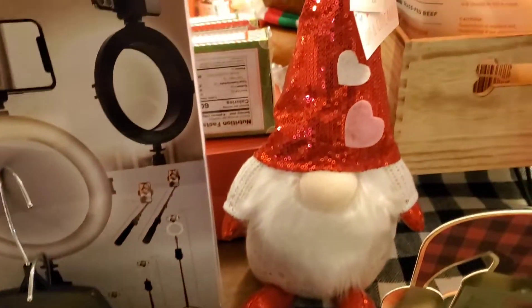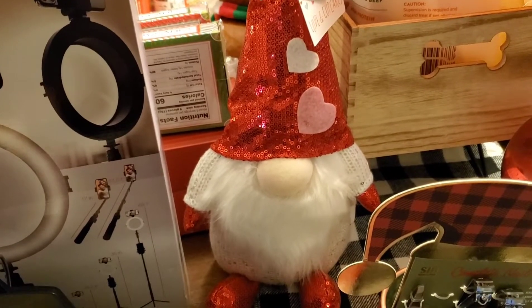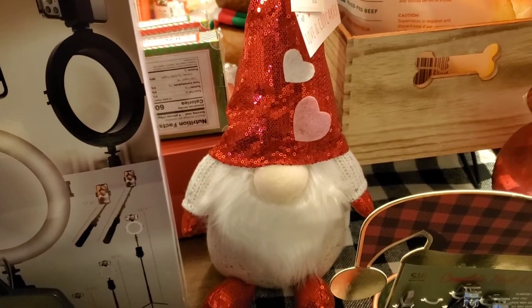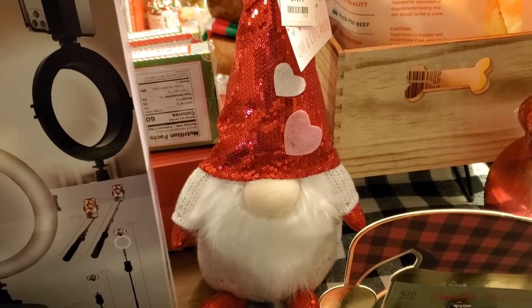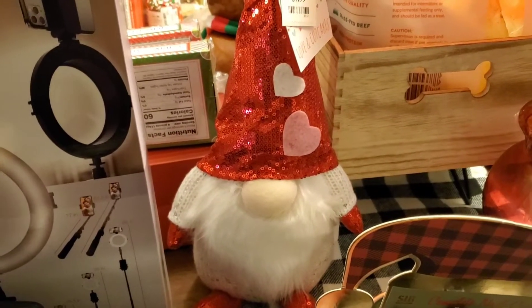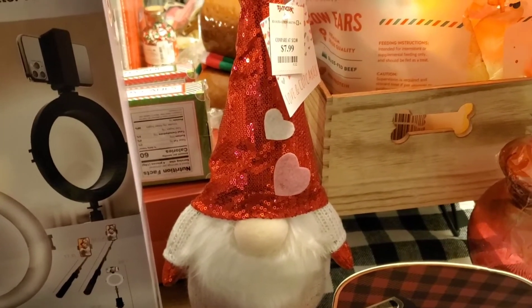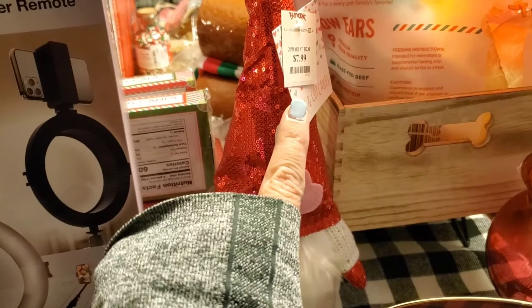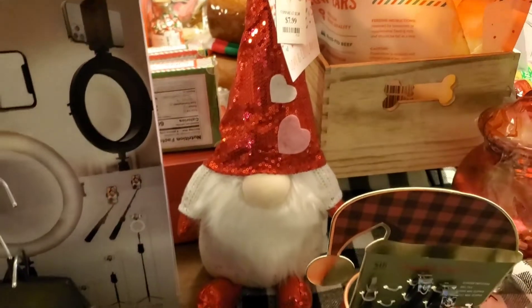And then I also bought this cute little guy for myself — this is the Valentine's gnomes, you guys, already out! I don't have a Valentine's gnome, so I bought myself one. I just grabbed one because I was afraid they were going to be gone. The Christmas gnomes at our TJ Maxx went so quick — they were gone before December. So I grabbed this one; he was $7.99. My mother-in-law said I should have grabbed two or three of them.